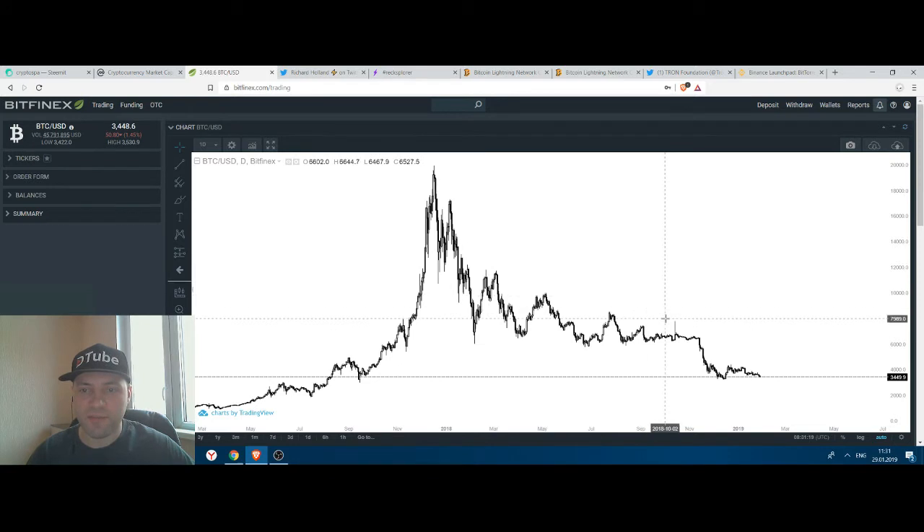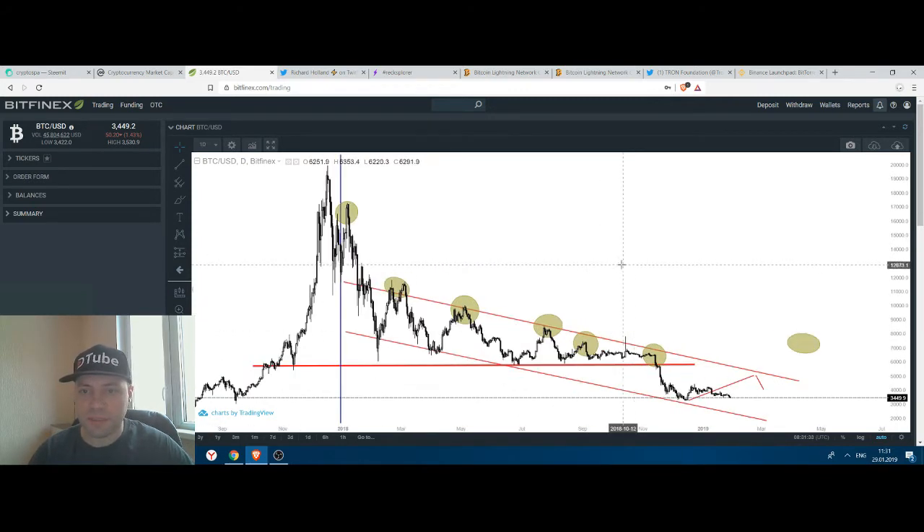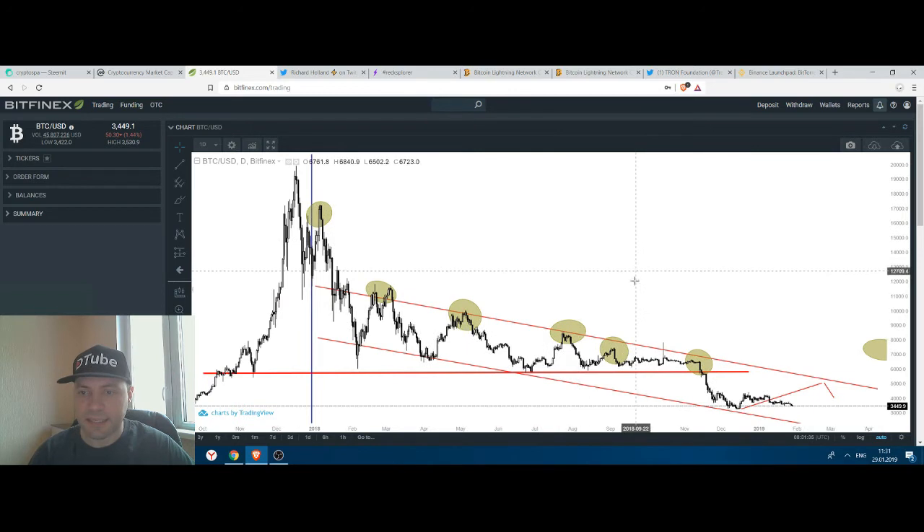This is the price chart of Bitcoin on a one-day time frame. In my view, the bear market or the downtrend is still very solid, because we can see a downward or descending channel between the red lines — we still have this sequence of lower maximums or lower highs, and of course a sequence of lower lows.